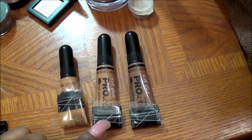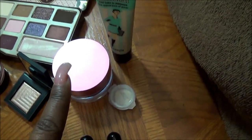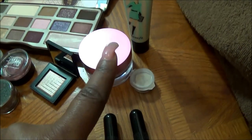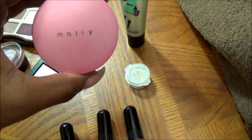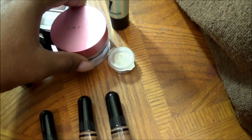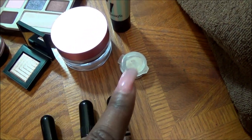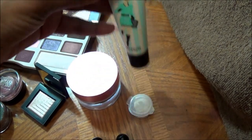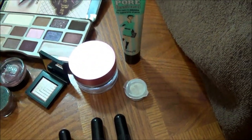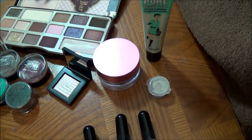Right over here we have all of the primers that I want to use. We have the Mally Prep, this little item here is some Becca Stay Matte that I definitely want to try — so far so good — and we also have the Porefessional. I won't be using all of them at the same time, but I will be using all of them in the two weeks.